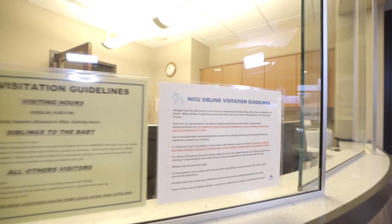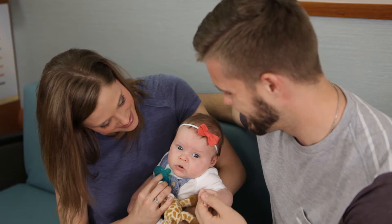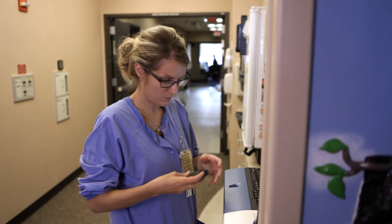Before you and any guests arrive, please check our current visitor guidelines, as our visitor policy does frequently change. The health and safety of your baby is our highest priority. As a team, we will work together to protect your little one.